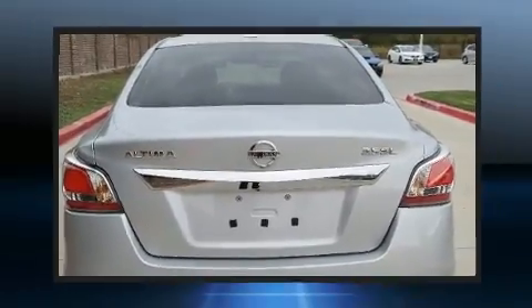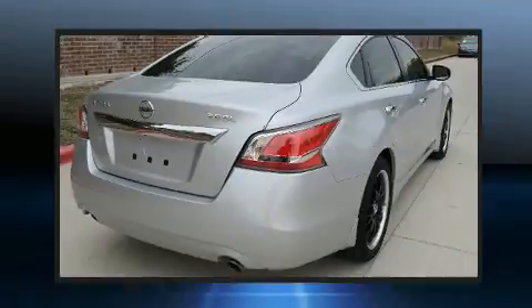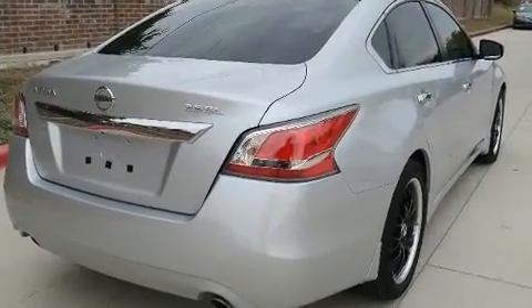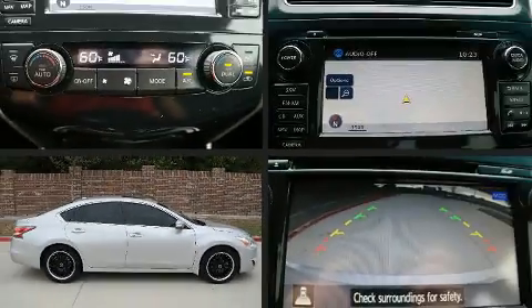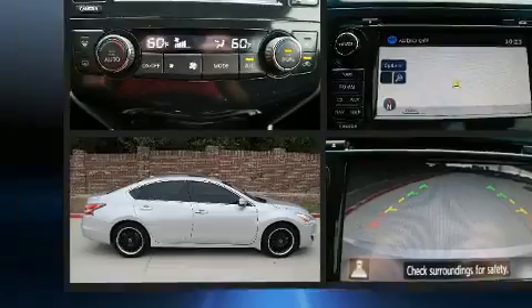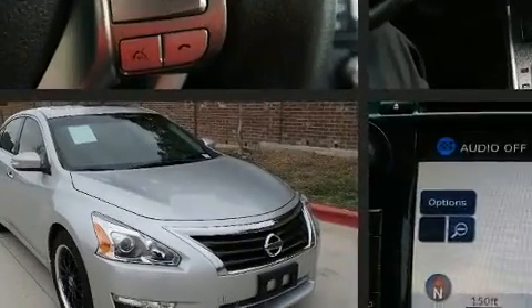Nissan prioritized comfort and style by including a power seat, heated seats, lane departure warning, and a blind spot monitoring system. Features such as automatic climate control and leather upholstery prove that economical transportation does not need to be sparsely equipped.